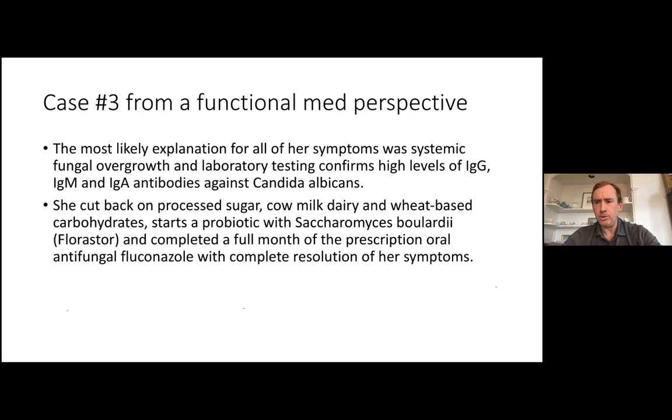We did a fairly standard approach: cut back on sugar and foods that convert to sugar; a probiotic called Saccharomyces boulardii — a healthy yeast available as Florastor and other brands; and oral antifungal fluconazole. In my practice I'm always trying to decide between prescription and herbal options, and I resist any dogmatic approach. I'm willing to use any and all options available as long as they're safe, reasonably priced, and effective.